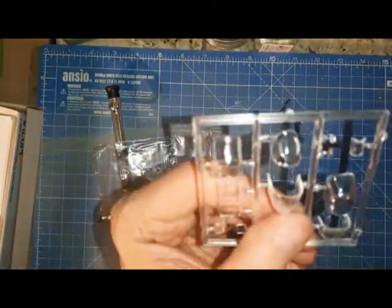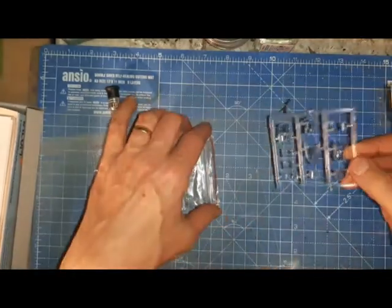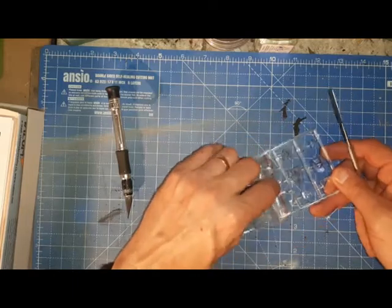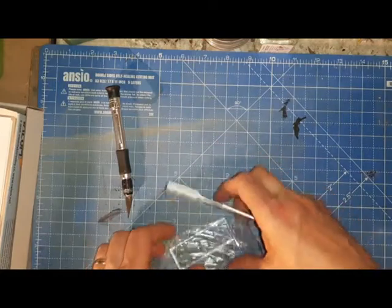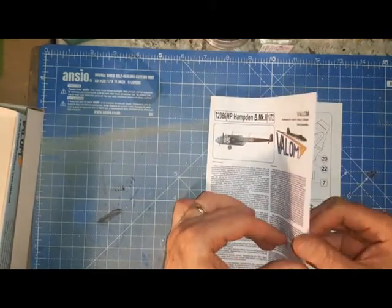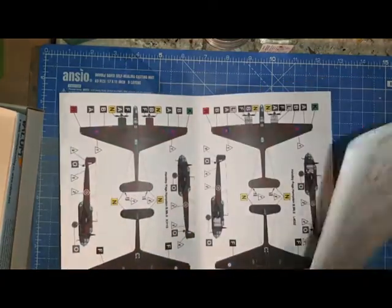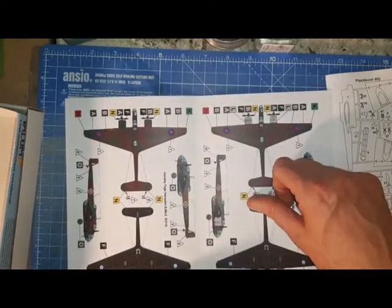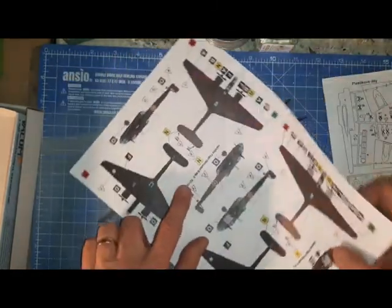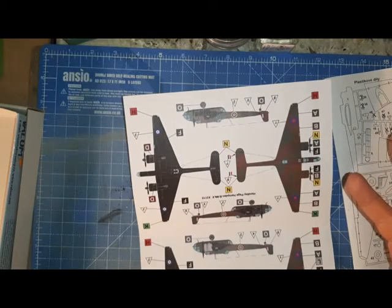Nice bomb aimer's panel there. The nose is worth doing some research on just to busy it up a little bit. Let's take a look at the instructions from Valom. There's a little bit of background history and the two colour schemes. It's a little bit frustrating that it doesn't say which squadron they're for — they give you the aircraft serial ranges, but it would be nice to know the squadron and where it was based. Very similar colour callouts for both aircraft, except one has grey on the engines.